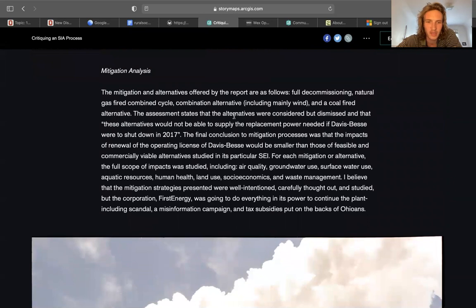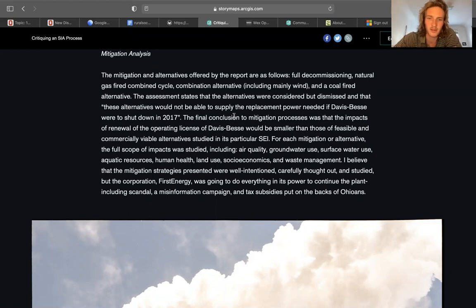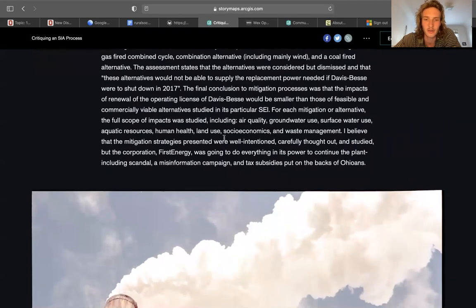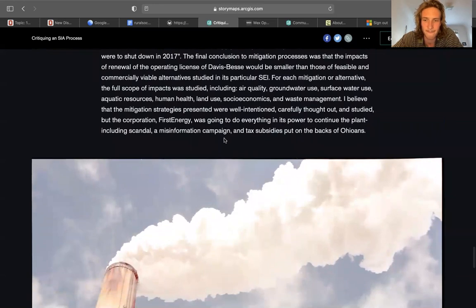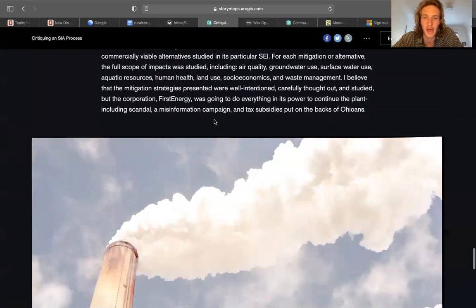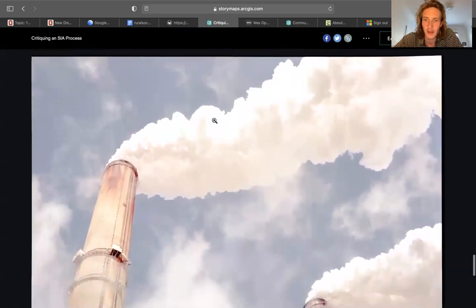Mitigation analysis: mitigation alternatives considered by the report include decommissioning, natural gas, a combination alternative, and a coal-fired alternative. The assessment stated that these alternatives were considered but dismissed, as they would not be able to supply the replacement power needed. The final conclusion to the mitigation process was that the impacts of renewal would be smaller than those of feasible and commercially viable alternatives. What we have here is money and tax subsidies being put on the backs of Ohioans with First Energy — though of course this SIA was performed before House Bill 6.